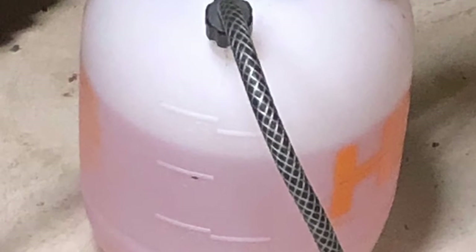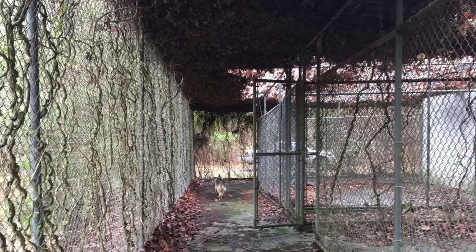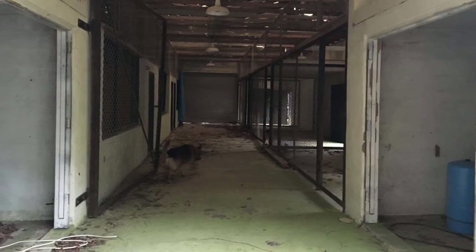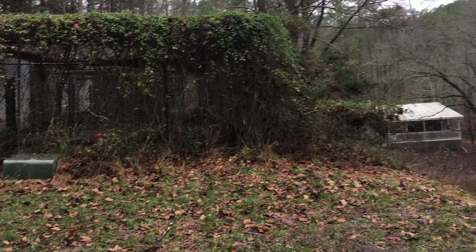We blew leaves, pressure washed, cleaned out old storage stuff, also known as junk. We fixed gates, added gates, added plastic outside the doors to keep out the wind, hung tarps. We weed-eated, trimmed vines, and cut trees off the roof.